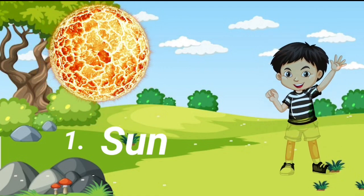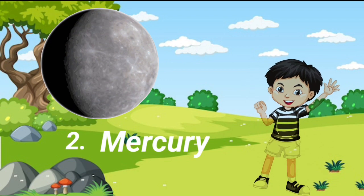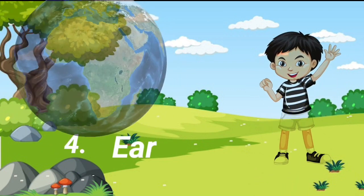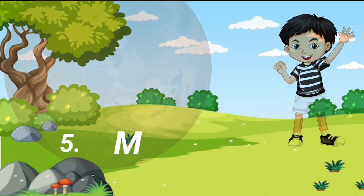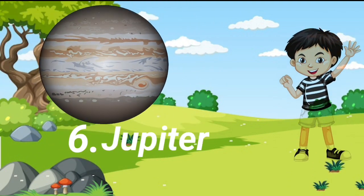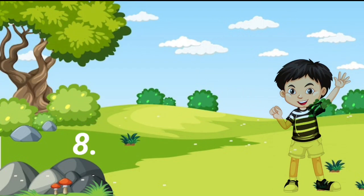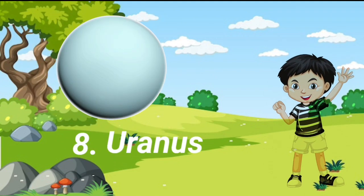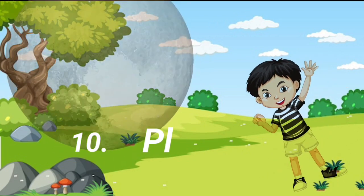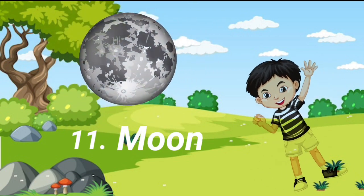The first planet is Sun. Second is Mercury. Third planet is Venus. Fourth is Earth. Fifth planet is Mars. Sixth planet is Jupiter. Seventh planet is Saturn. Eighth planet is Uranus. Ninth planet is Neptune. Tenth planet is Pluto. And eleventh planet is Moon.